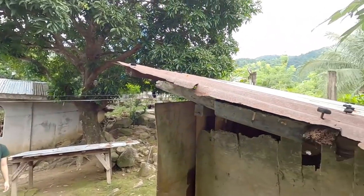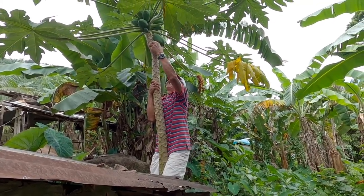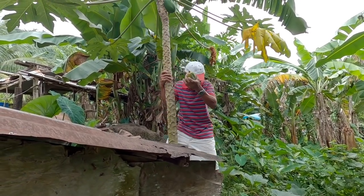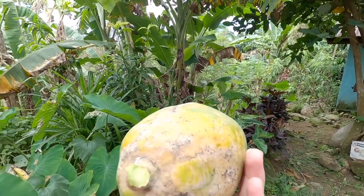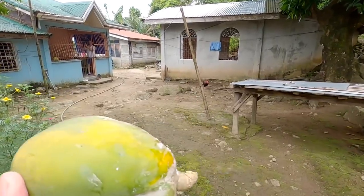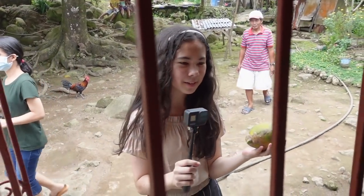Lolo is going to pick some papaya today. I'm going to pick the papaya from up there. Wow, guapo! Papaya! So this is the papaya — fresh and ready to eat. I can't wait to eat this. Let's go eat this. I have papaya, freshly picked from the tree.